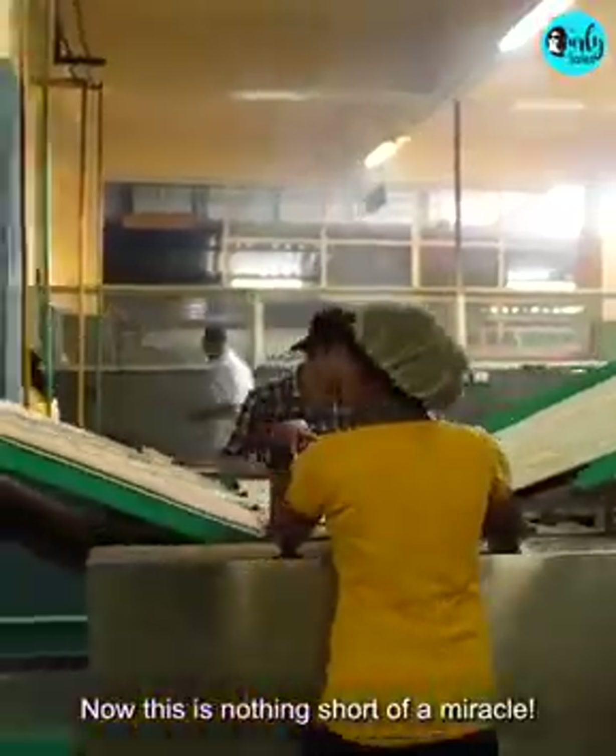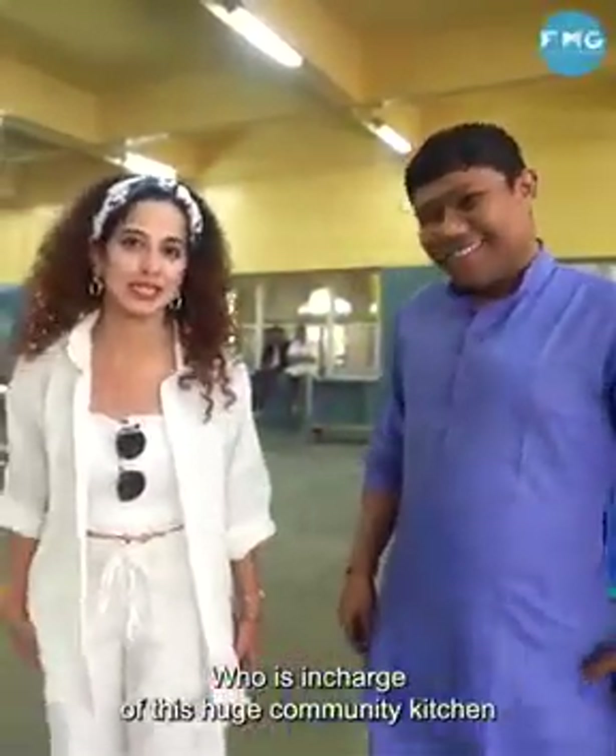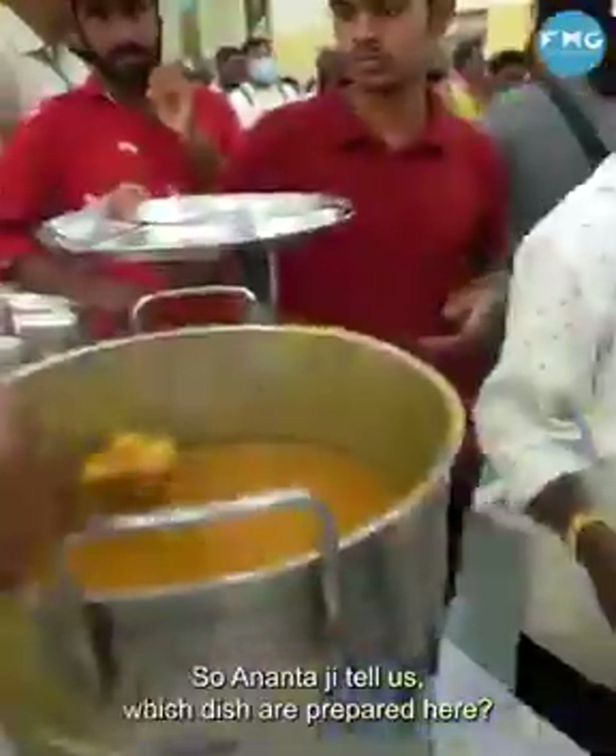Now this is nothing short of a miracle. I am with Anand Ji, who is in charge of this big community kitchen. So Anand Ji, tell us about how many vegetables are here.